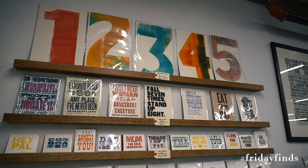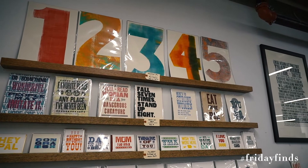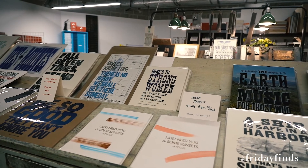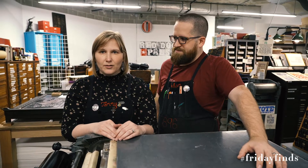We carry our own poster and card line that all uses handset type. We're a type shop in that we house physical type and use that for all of our printing, along with an antique press. So really old school, really different way to do artwork for your home — and that brings in a lot of history with everything that we make as well.